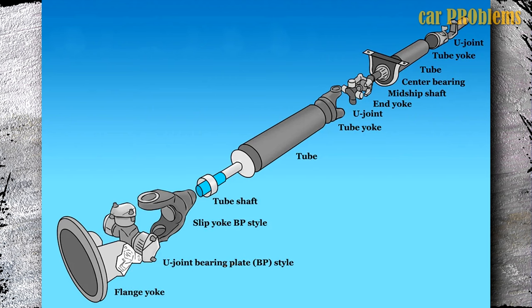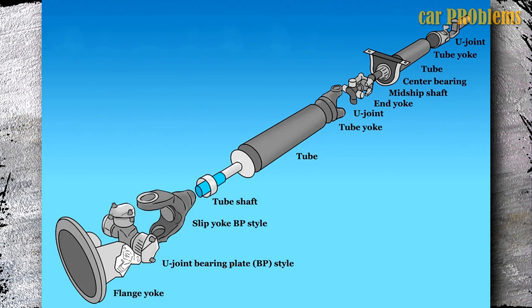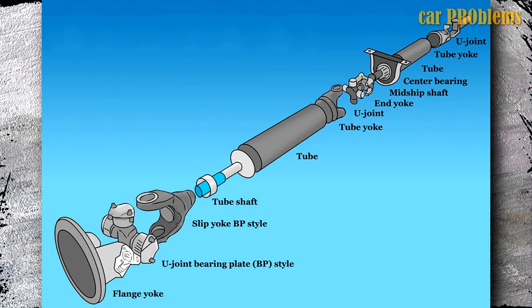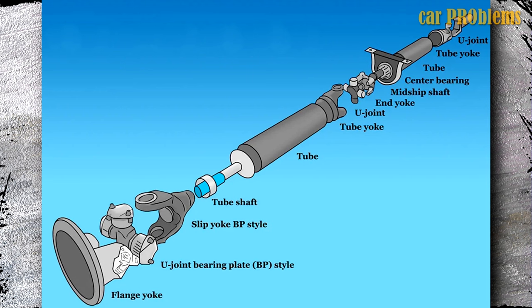A squeaking sound at low speeds can also be caused by an unlubricated U-joint. Particularly, clicking or knocking noises may indicate a bad CV joint. These and other noises indicate that the car needs to be serviced as soon as possible.